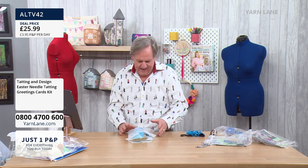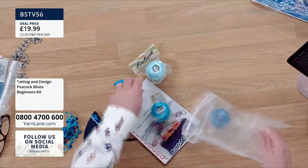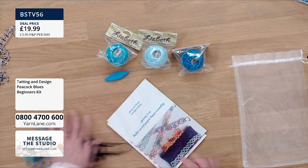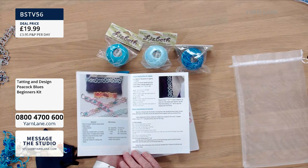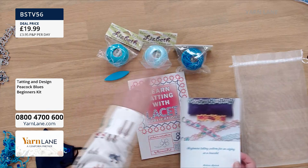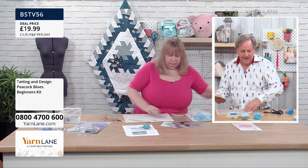The beginner shuttle kit: can't guarantee your shuttle colour — it could be bright orange or blue or any colour. You get three balls of thread — the variegated, the pale blue, and the kingfisher blue. You get the shuttle, the little book 'Learn Tatting with Laysay', and instructions. All that for £19.99. That thread goes absolutely miles. Brilliant way to start if you've never done shuttle tatting before.